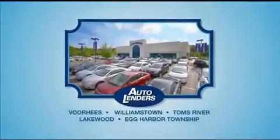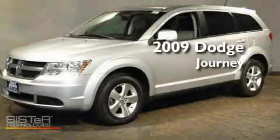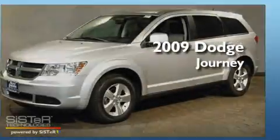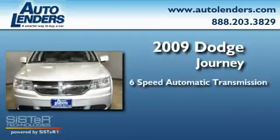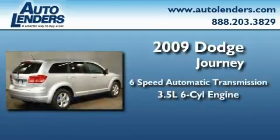See our Low Mileage One Owner Certified cars at any of our five New Jersey showrooms or at Autolenders.com. This is a 2009 Dodge Journey. This crossover has a six-speed automatic transmission and a 3.5 liter V6.